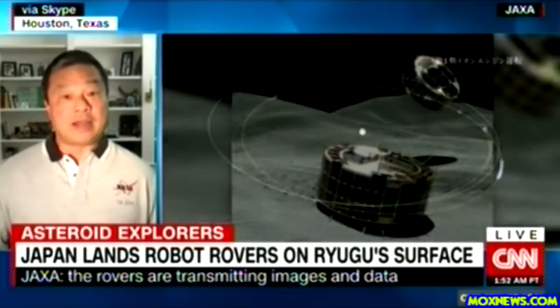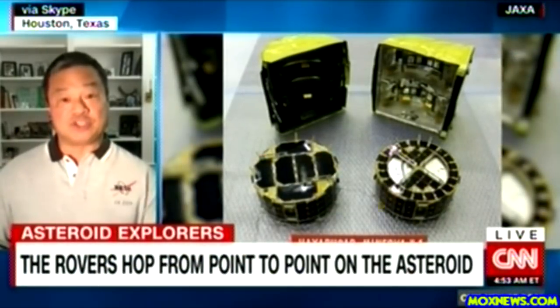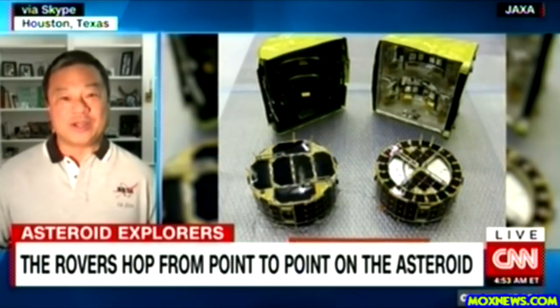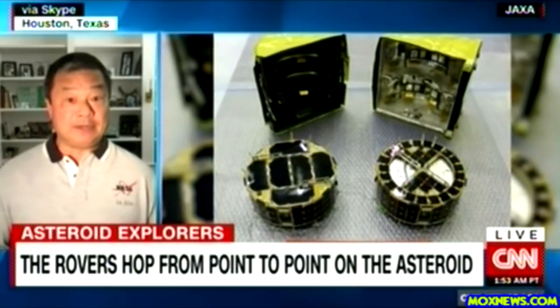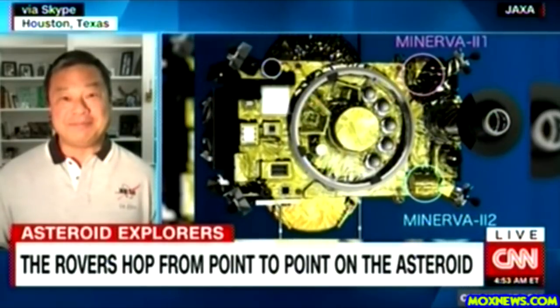And these things are not traditional rovers — they actually hop. They have a mechanism that allows them to jump around on that asteroid. They go up to about 15 meters off of the surface and stay up above it for up to about 15 minutes.